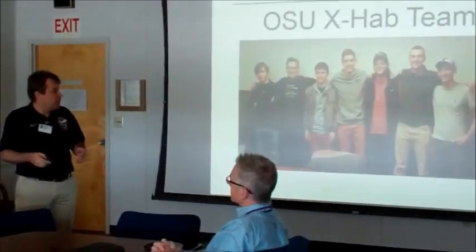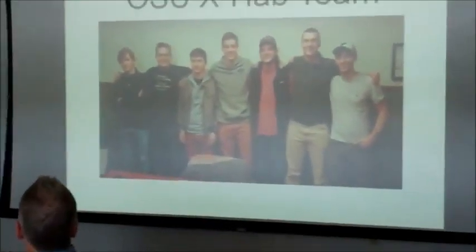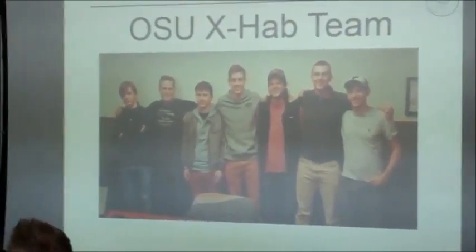Thank you for your time. We really appreciate — I know everyone's very busy — you taking time out of your schedule to give us this opportunity to talk about what we're doing and give us these awesome tours. This is my first opportunity to be at Kennedy other than as a normal tourist, so it's nice to couple this with some of the stuff we've done with Ames, Marshall, and Johnson. I'm going to give a very brief overview so we can focus on what the students have been working on this last year.